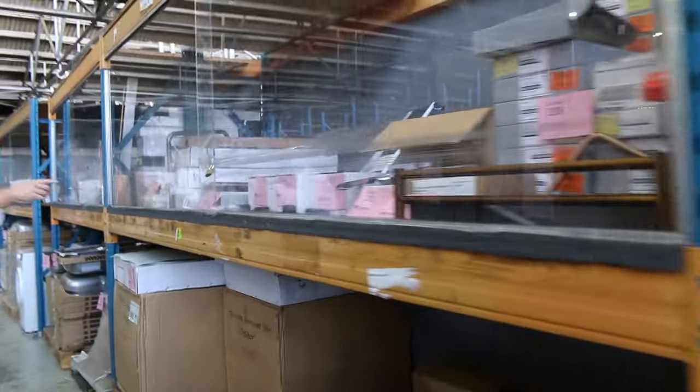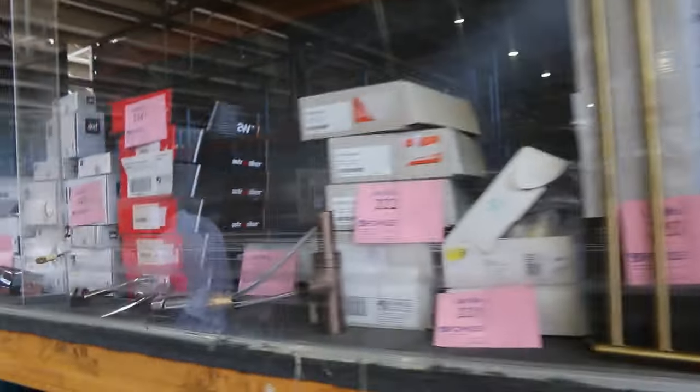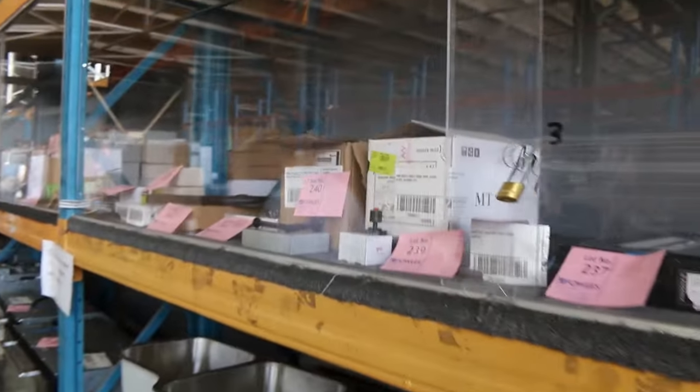Loads and loads of bathroom taps, shower roses, and everything in between — towel rails, soap dishes, all that beautiful stuff. Really high-end brands at a fraction of what you'd pay out in the field. Really good buying on all of that stuff.